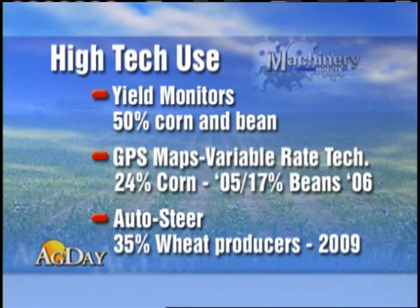At the top of the list are yield monitors — just less than 50% of corn and soybean acres are harvested using them. Adoption is even lower for other systems. In the Corn Belt, GPS maps and variable rate technology were used on 24% of corn acres in 2005 and just 17% of soybeans in 2006.